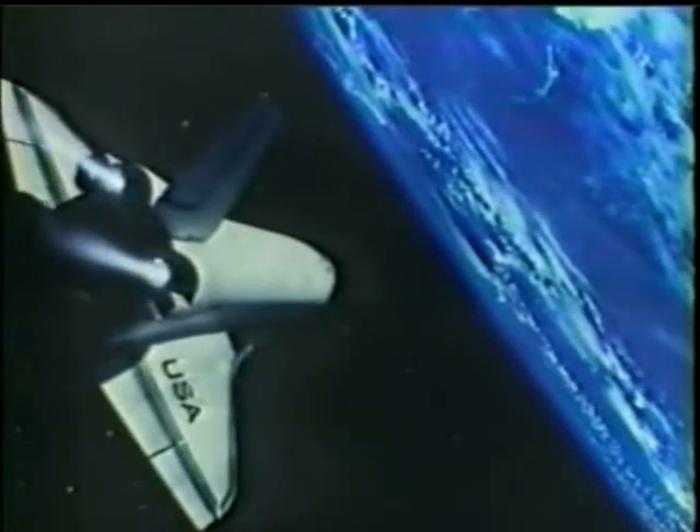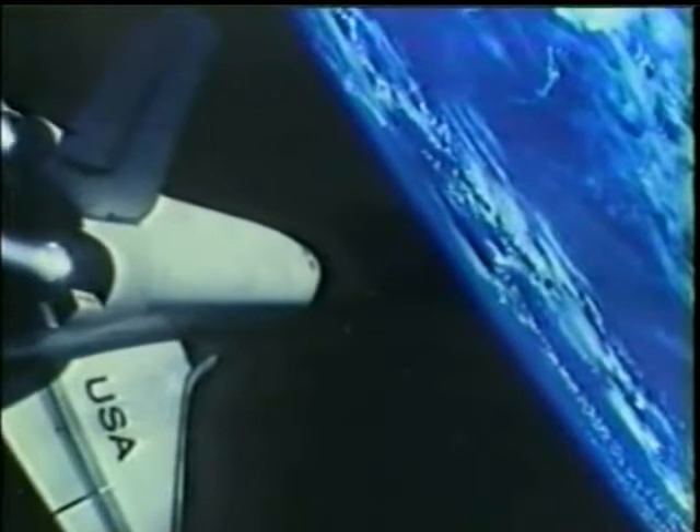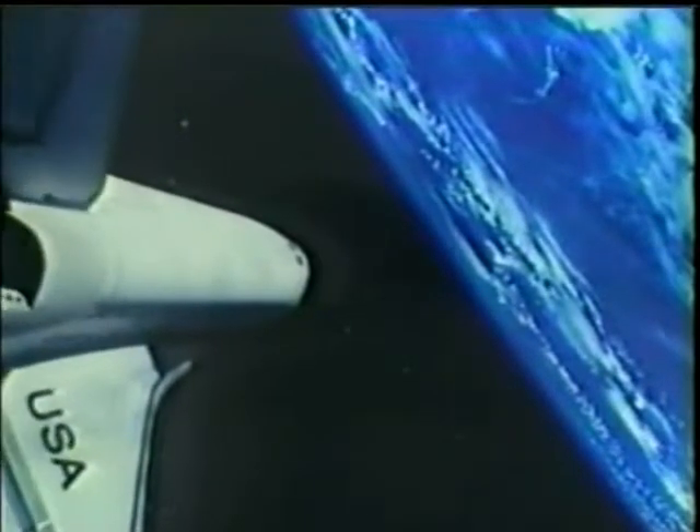The first — the only spacecraft ever to leave Earth, go into space, return to Earth, and then go back into space.